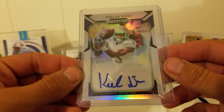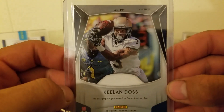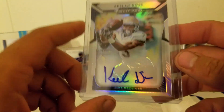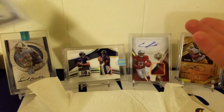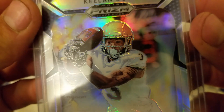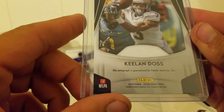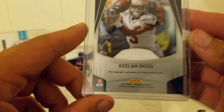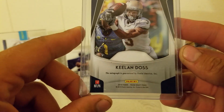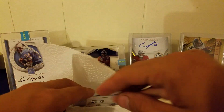Next we got Keelan Doss from Prizm DraftPix — that's 2019, so a current-year card. Don't know too much about him. Can't really tell where he went — he was playing at Oregon, wearing gold. No idea, maybe Colorado.